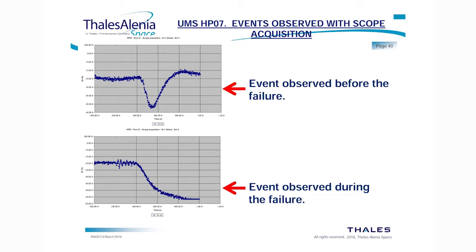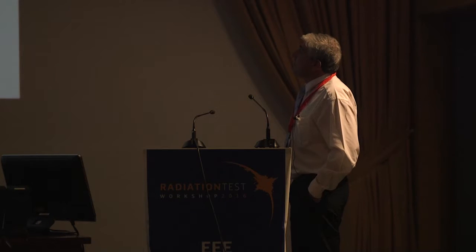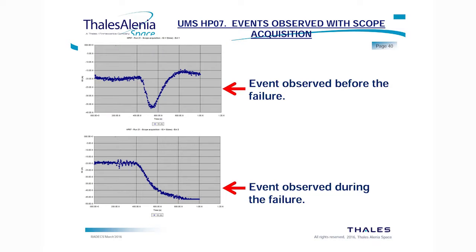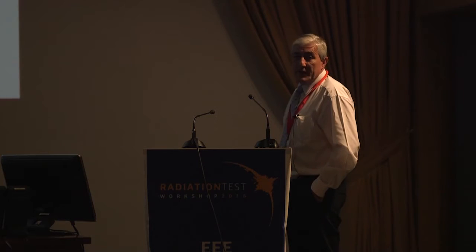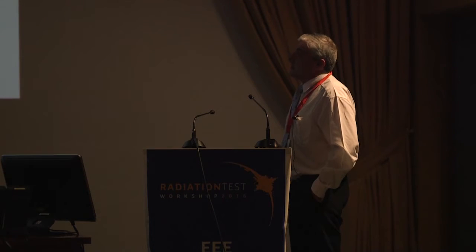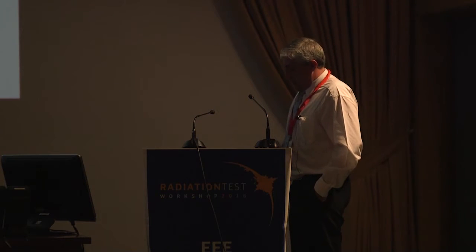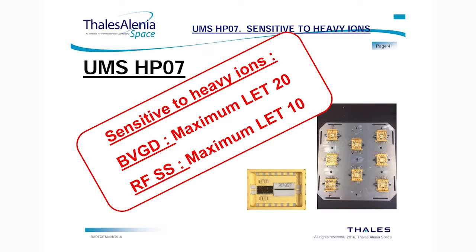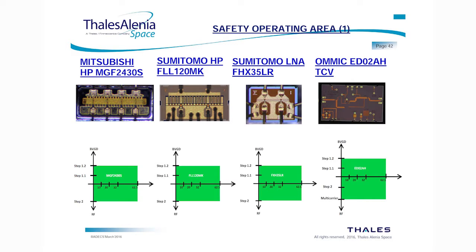Just before the failure, transients were observed in the output power. We need to analyze whether there is a relation between these transients and the expected burnout that followed. It is not the first time transients have been seen in gallium arsenide, and we believe they are a first indication that the device is sensitive to burnout. The conclusion is that the device is sensitive at LET 10 under RF conditions and at LET 20 under DC conditions.